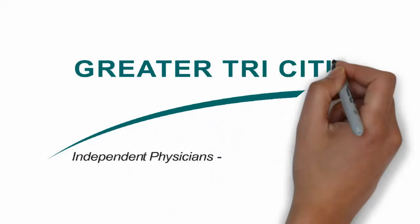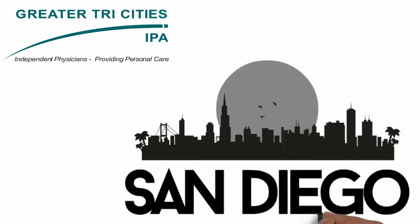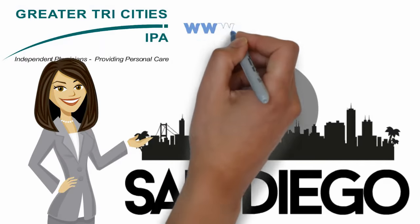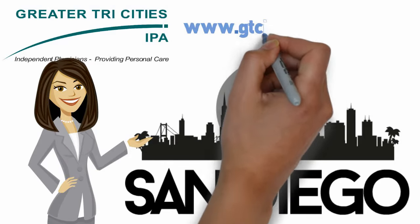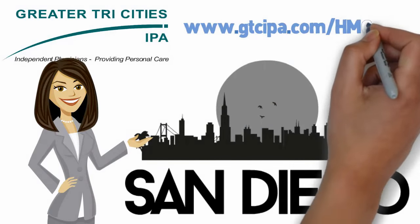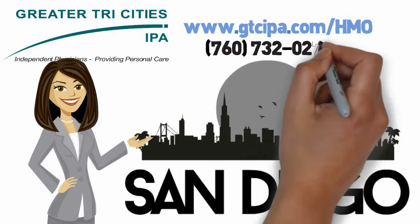Provided by Greater Tri-Cities IPA Medical Group. Learn more about doctors in North County, San Diego. Visit www.gtcipa.com/HMO or call 760-732-0272.